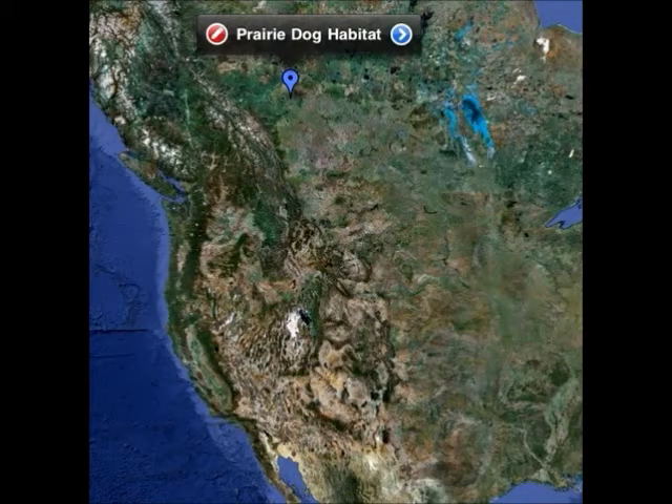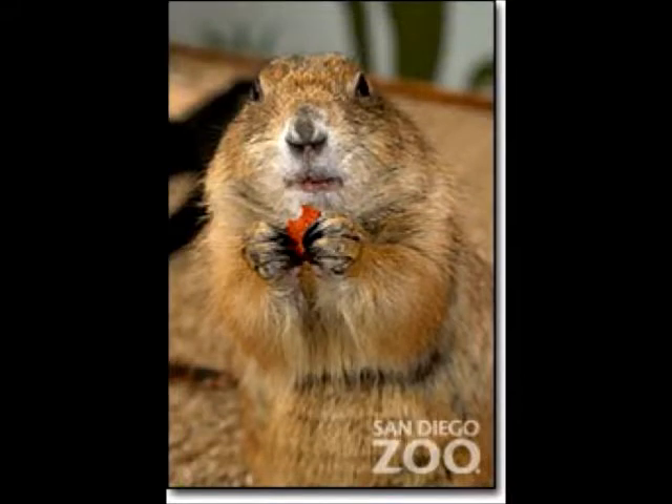Its habitat is in North America. It can be found in between Canada and Mexico in the western part of North America. One unusual fact about my animal is one prairie dog town was discovered in Texas in 1900. It was the size of Maryland and was thought to contain 400 million prairie dogs in its tunnels.